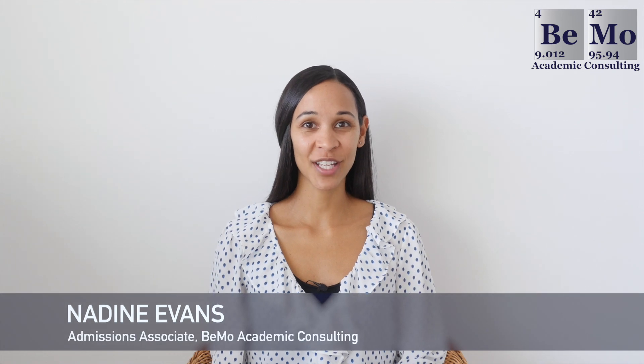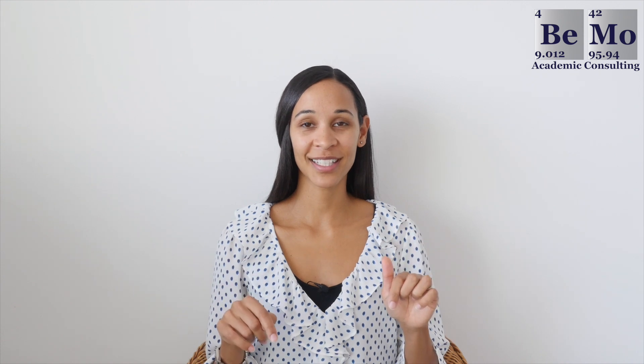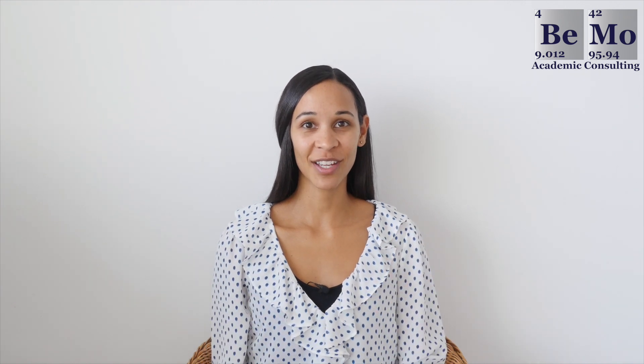Hi, I'm Nadine Evans, an admissions associate at BMO Academic Consulting. Make sure you subscribe on whatever social media channel you're watching this from so you don't miss any of our upcoming videos. If you'd like us to help you with your residency application, click on the link above or below this video to schedule your free initial consultation. Check out the timestamps in the description if you're looking to navigate quickly to specific sections.